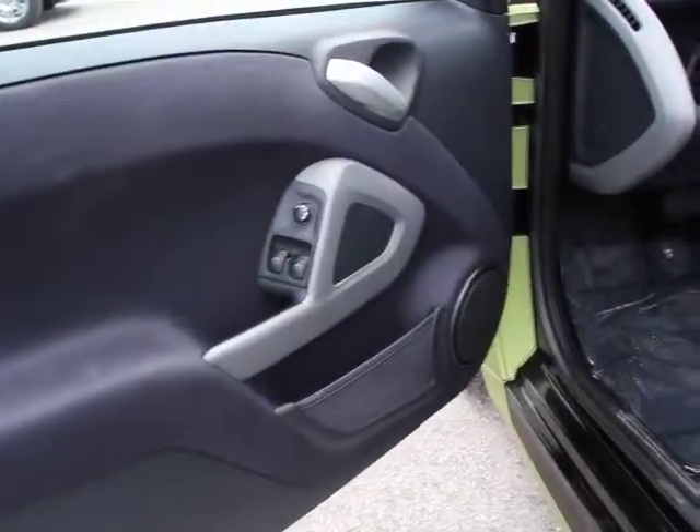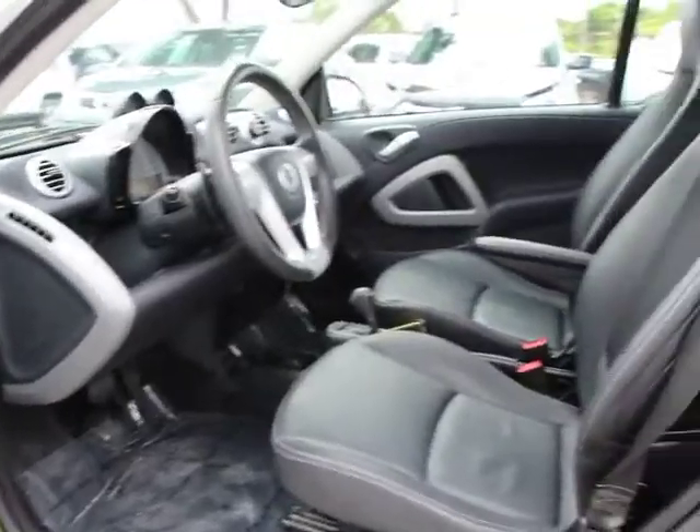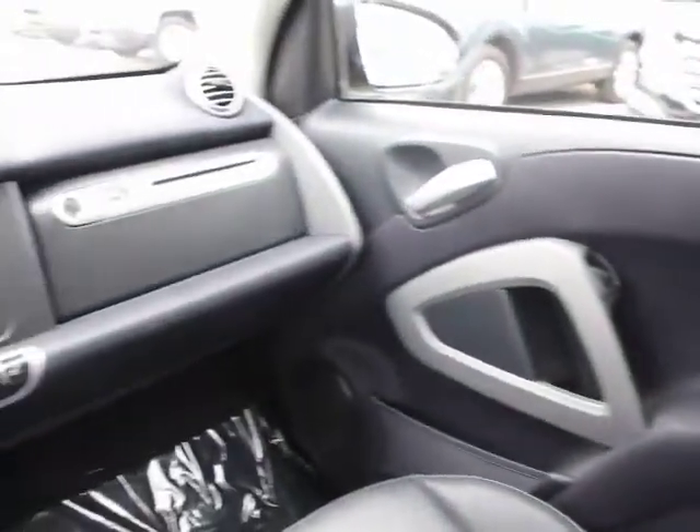Here are some of this vehicle's great options: heated seats, traction control, air conditioning, dual airbags, front power windows, rear window defroster, electronic stability control, panic alarm, and brake assist.